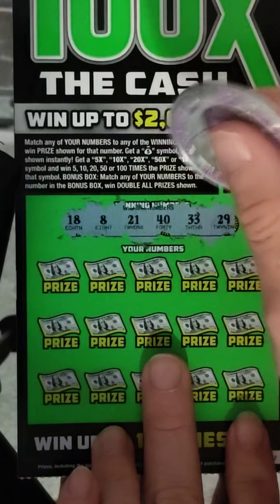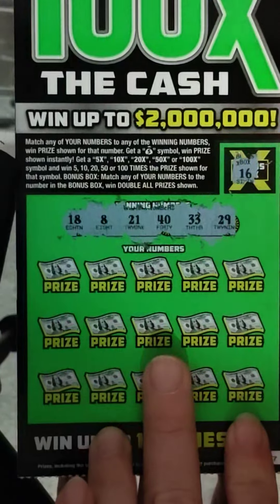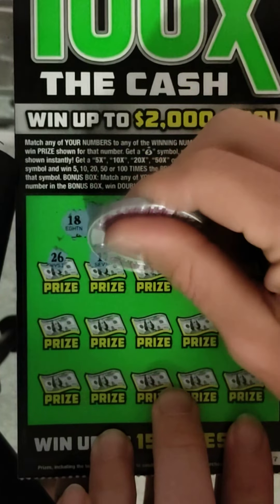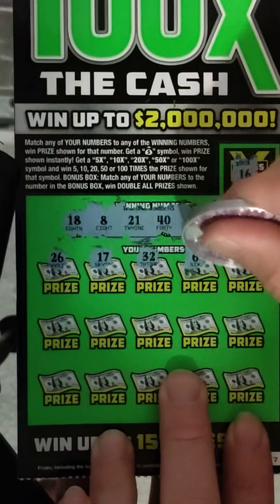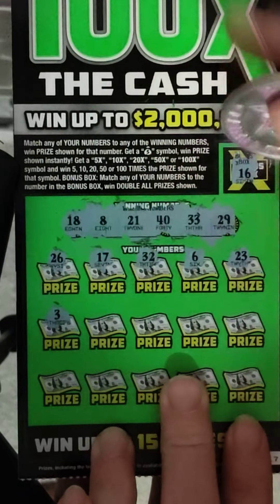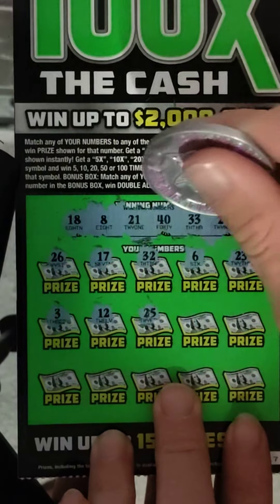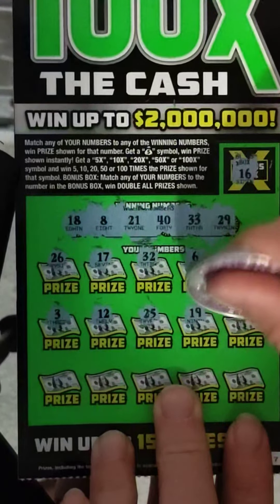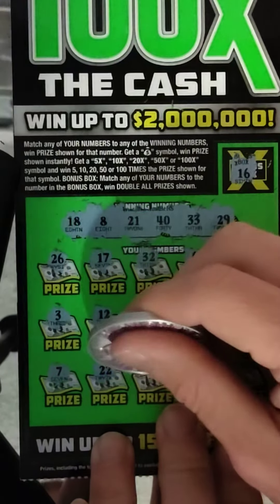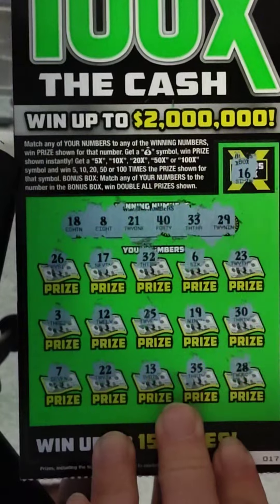Alright, so we have 18, 8, 21, 40, 33, and 29. The bonus box will be 16 if we get that. Numbers coming up: 26, 17, 32, 6, 23, 3, 12, 25, 19, 30, 7, 22, 13, 35, and 28.